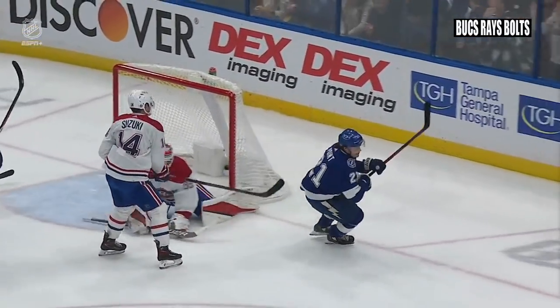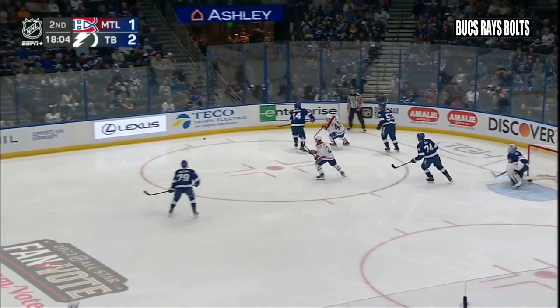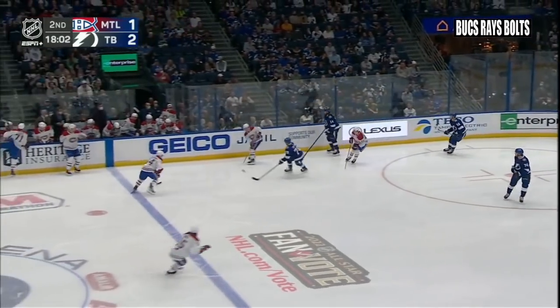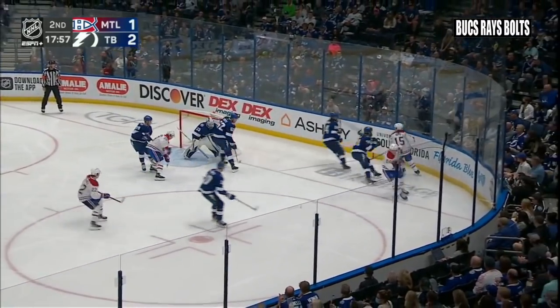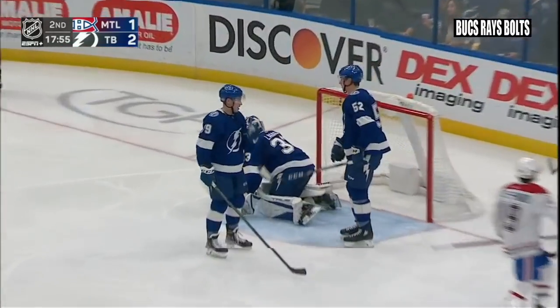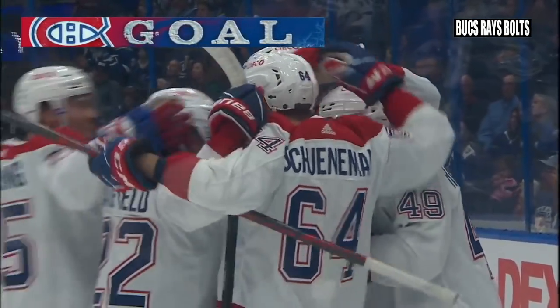Killorn made a fabulous pass. Harvey Pinard nearly got a stick on it — it got knocked away from him — but Caulfield grabs it, left point, right circle, Niku. Good shift for the Canadiens. A little centering feed, backhand shot wide. Rebound in front — score! It's Pinard. Harvey Pinard gets his first NHL goal.